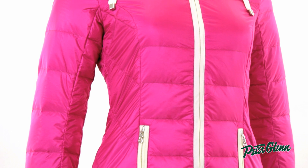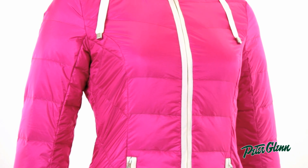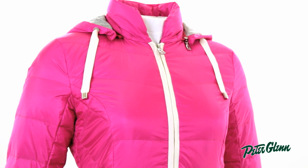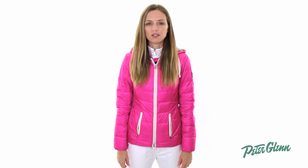As far as fit goes, this jacket runs true to size, but Bogner is designed to fit a little bit closer to the body. So if you like things to fit close, you can order your normal size. If you really like things to have a little bit more room for layering, you'll want to size up. And since it's Bogner, you know it's quality construction and it'll last a lifetime. Thanks for watching and check out PeterGlenn.com for all the best Bogner ski wear.